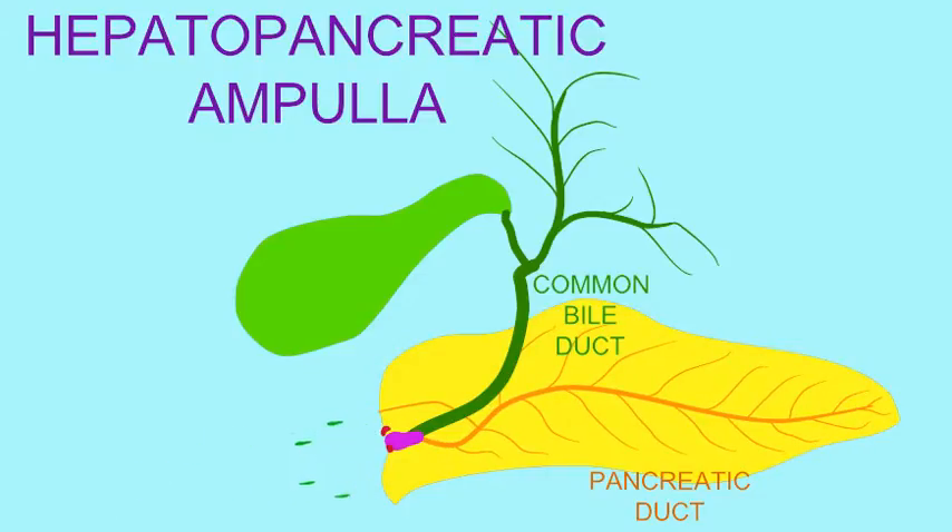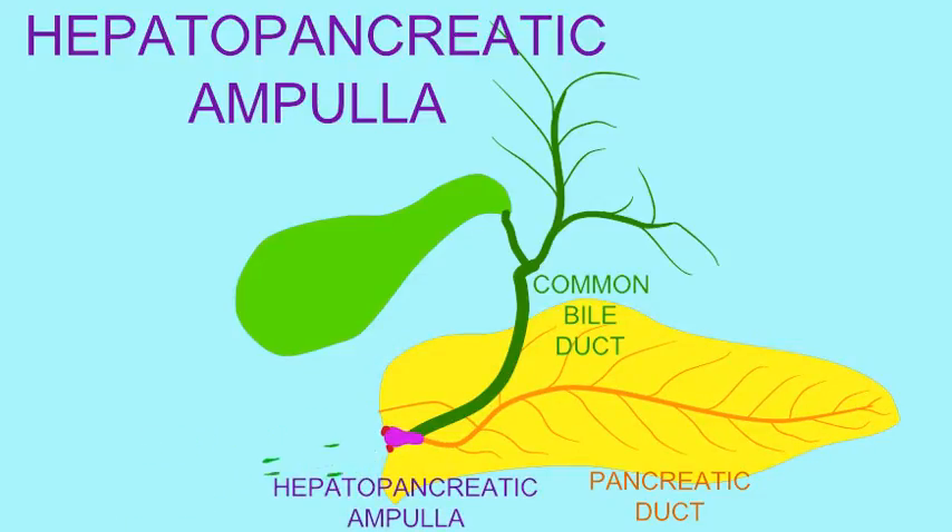These two ducts fuse to form a hepatopancreatic ampulla, a swollen region where these ducts meet the duodenum of the small intestine, and a sphincter here, the sphincter of the hepatopancreatic ampulla, controls the exit of these secretions into the small intestine.